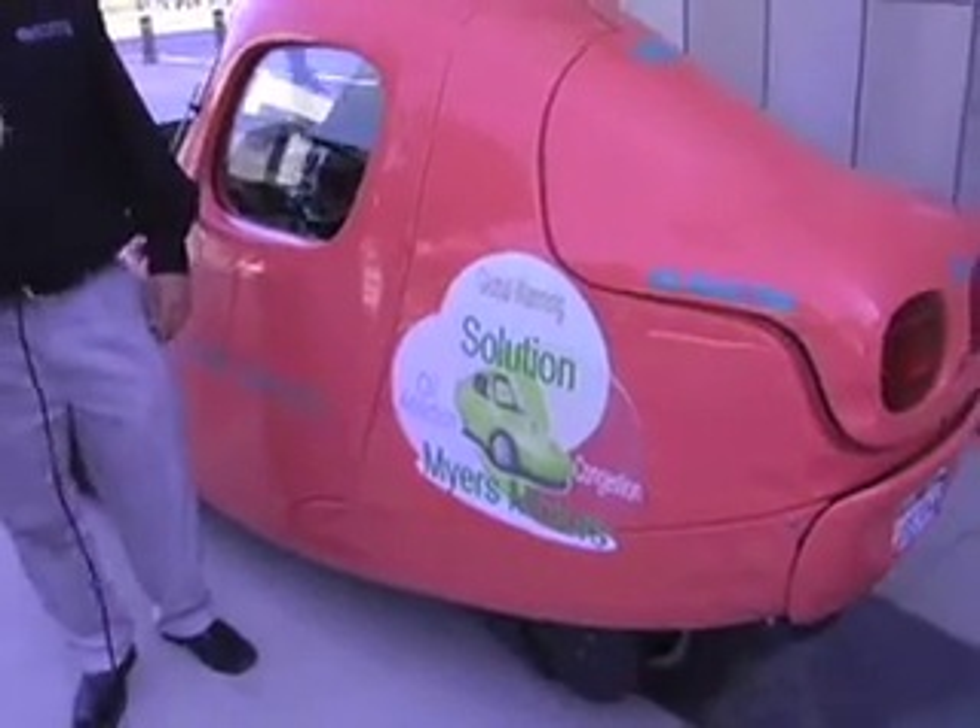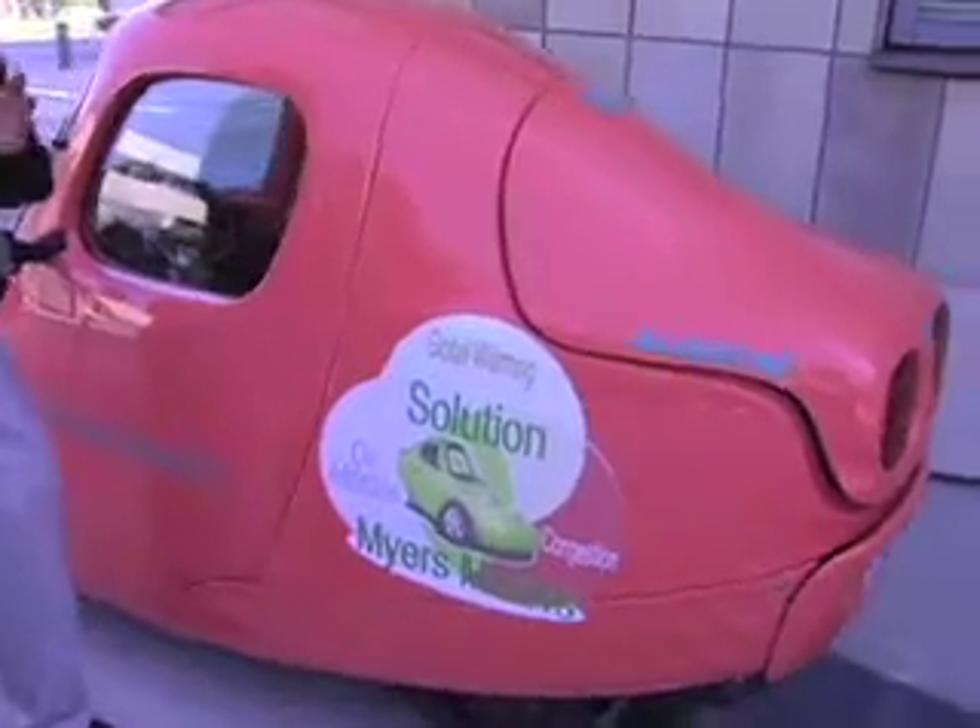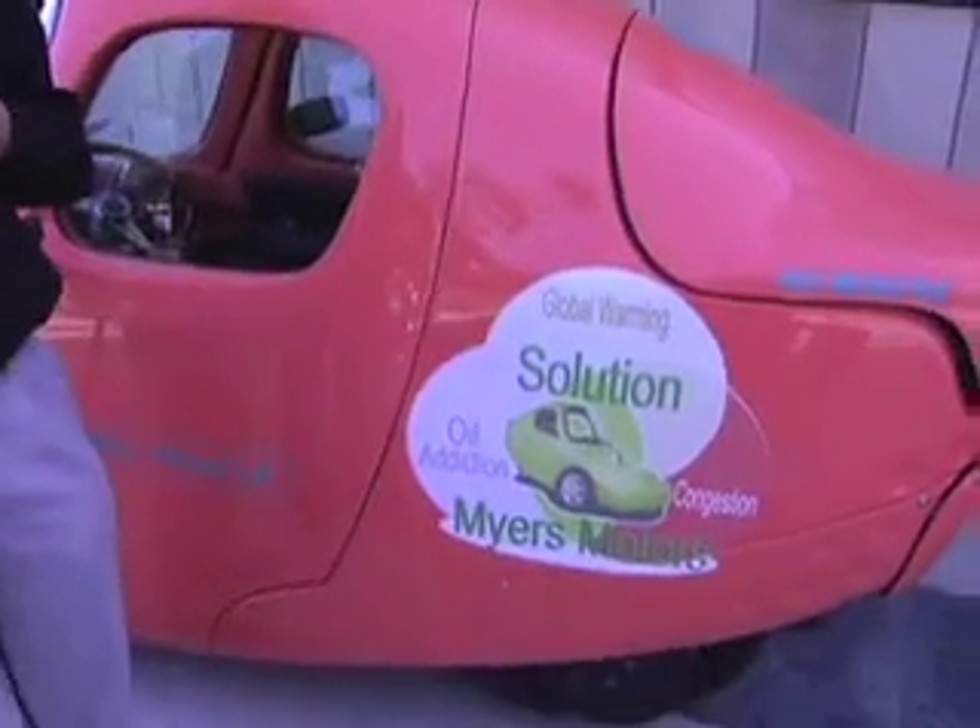A three-wheeled vehicle means that this is a motorcycle — an enclosed motorcycle. It has a seat belt like a car, it drives like a car. Zero to 60 is around 12 seconds, but we raced somebody who had a BMW with a sports package, and at 25 miles an hour this was ahead of the BMW. So it's very quick off the line.